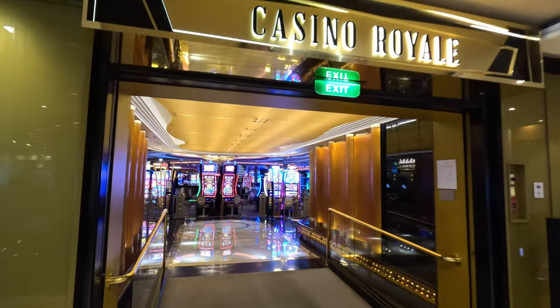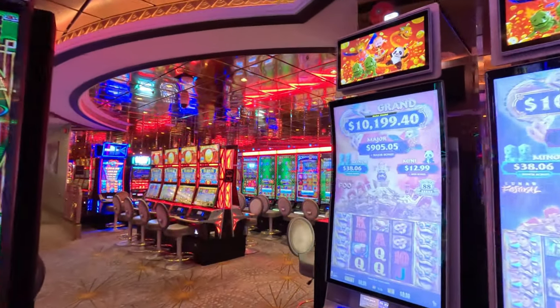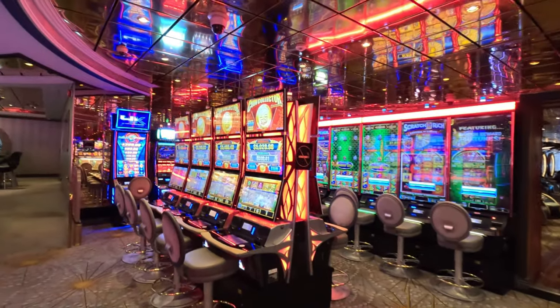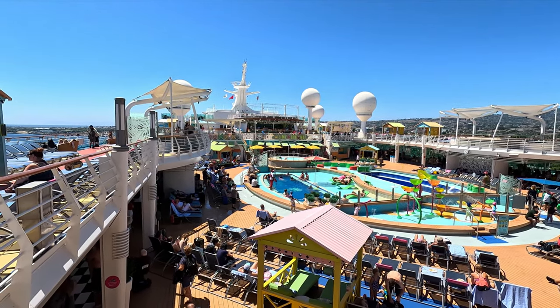One thing we forgot to mention — there's also a casino on deck four, midship. So that is available. Overall, there are so many things we liked. Other than the few wishes I mentioned, there's not a lot that stands out as negatives. It's a beautiful ship — lots to do, lots to see — and we had a great time on it.